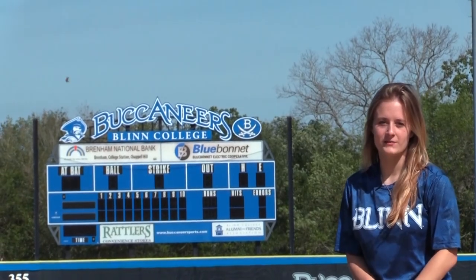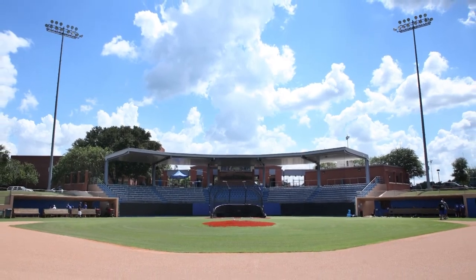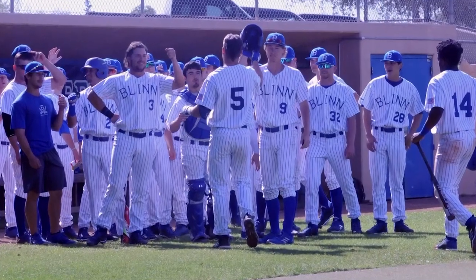Would you like to partake in America's favorite pastime? Stop on by the Leroy Dreyer Baseball Field. The Leroy Dreyer Baseball Field has consistently been rated one of the best baseball facilities in the state, where Blinn students can get in for free with just their Blinn ID.